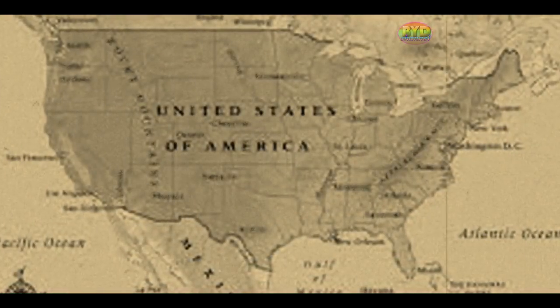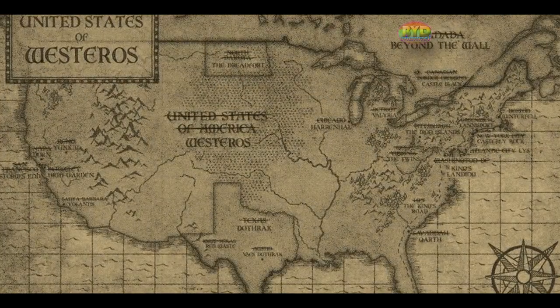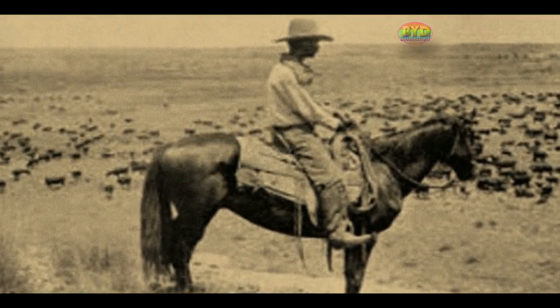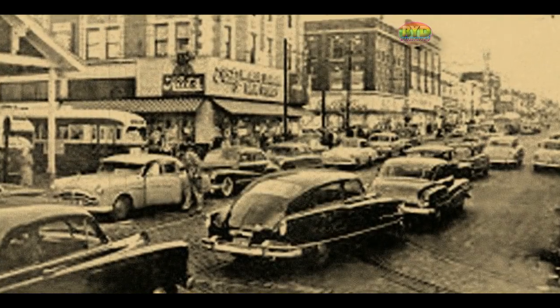As the fledgling United States began to take shape and grow beyond its original 13 colonies, adventurers found that there was a lot of territory to explore to the south and west. Transportation back then wasn't what it is today, though. There were no cars, trucks, trains, or airplanes.